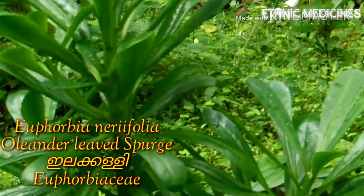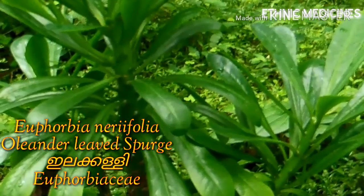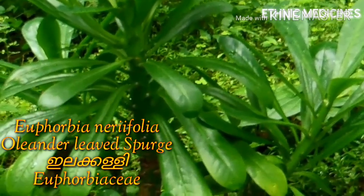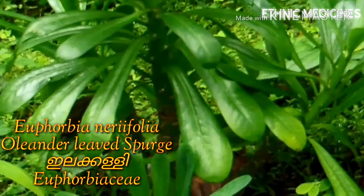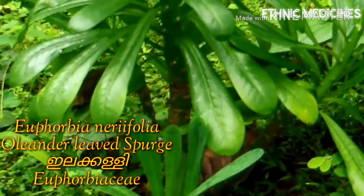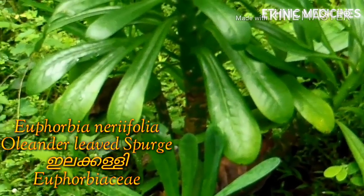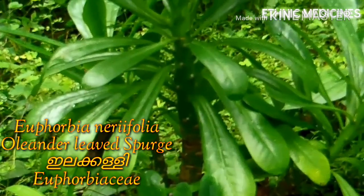Its latex is used to cure skin diseases, whooping cough, asthma, abdominal troubles, and enlargement of the spleen. Turmeric powder mixed with black pepper is employed in the treatment of scorpion stings and snake bites, both internally and externally. Wounds are cured by applying the steamed leaves.